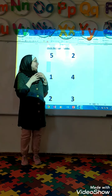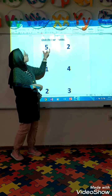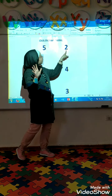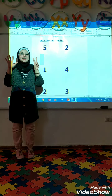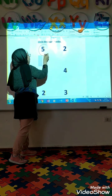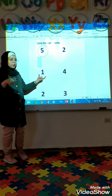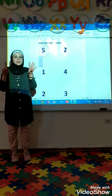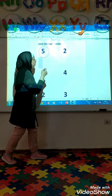Now let's make a circle on the bigger number. Who can tell me what's this number? Super. Five. And what's this number? Two. Five and two, which one is bigger? Super. Five. So the circle on five. The second one: what's this number? One. Excellent. And what's this number? Four. Which one is bigger, one or four? Yes, super. So the circle on four.